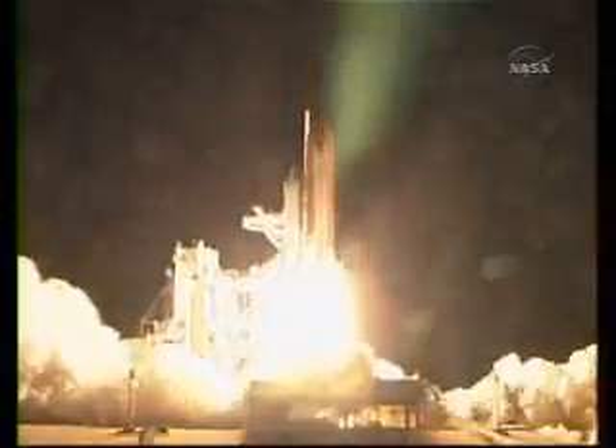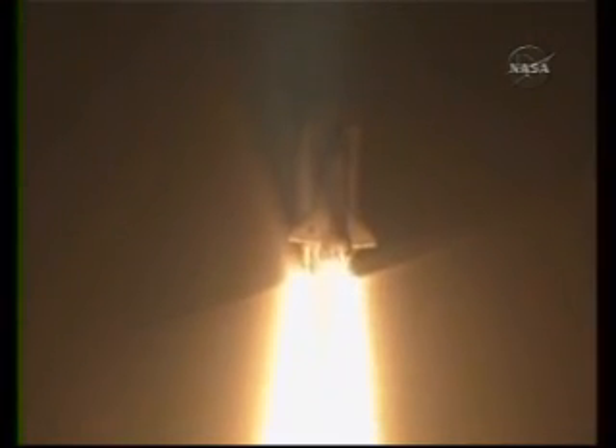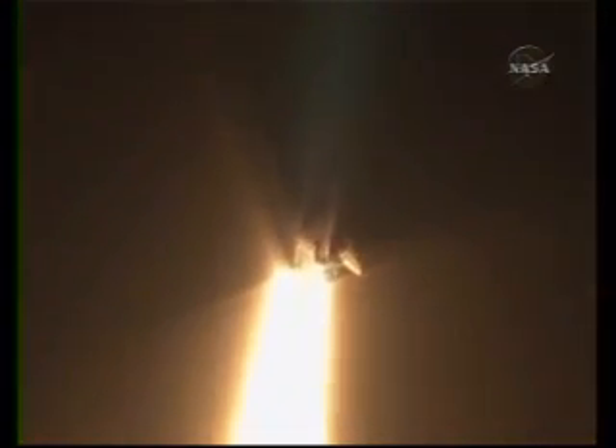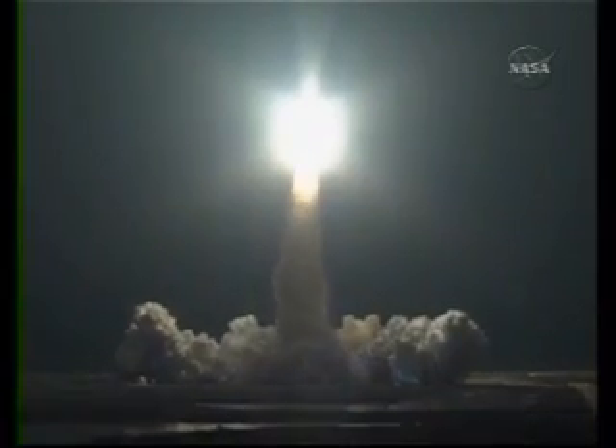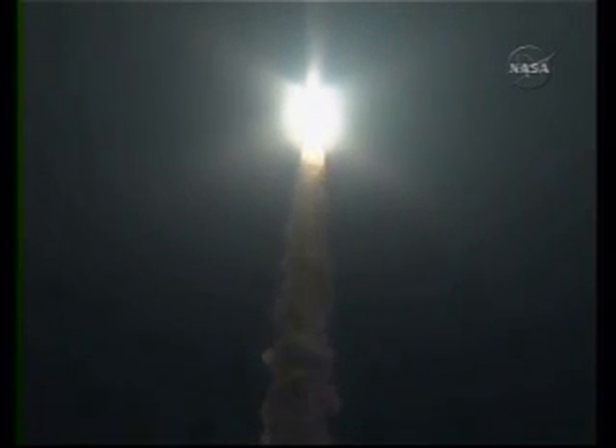And liftoff of Endeavour, going where east and west do meet at the International Space Station. Houston now controlling. Houston, Endeavour roll program. Roger, roll Endeavour.